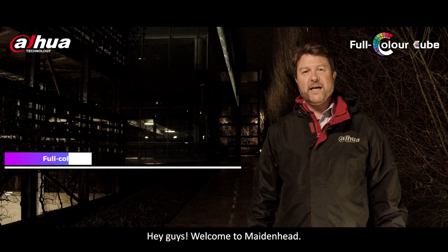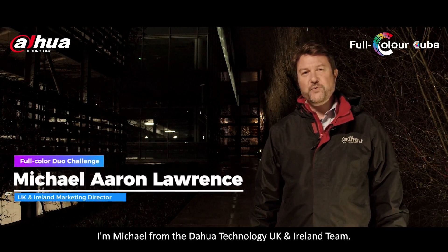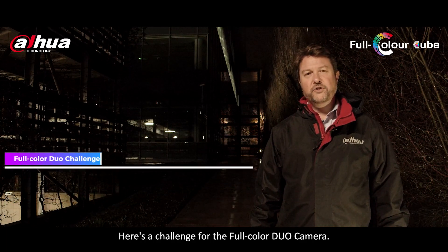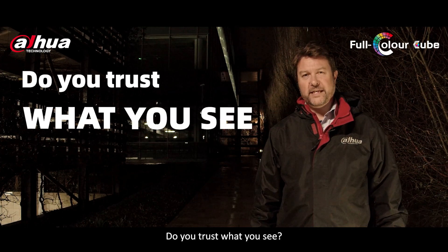Hey guys, welcome to Maidenhead. I'm Michael from the DAPWA Technology UK and Ireland team. Here's a challenge for the full colour duo camera. Do you trust what you see?